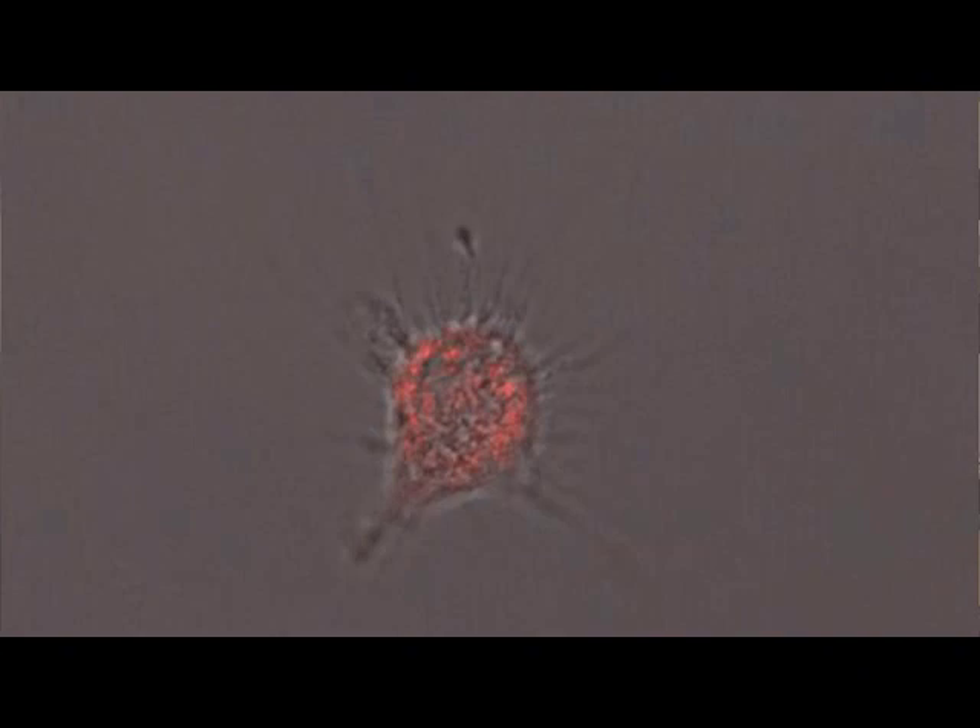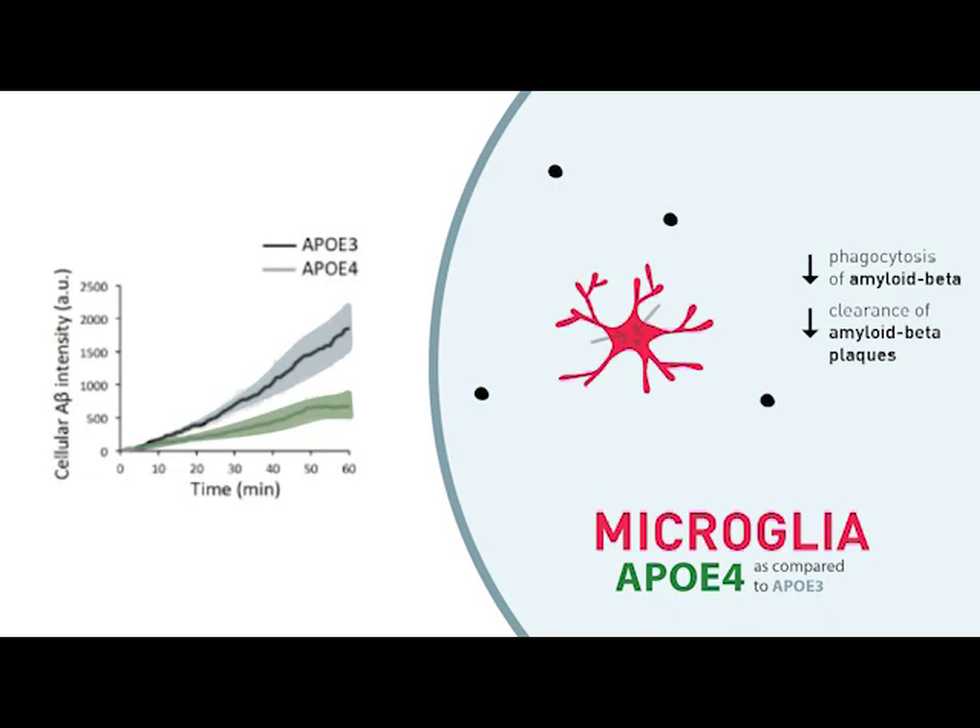Microglia are phagocytic and potentially inflammatory cells whose importance in Alzheimer's disease has been highlighted in recent years by numerous genetic studies. Like astrocytes, microglia-like cells take up amyloid beta but much more readily. We found that microglia-like cells with the ApoE4 allele were also impaired in their ability to take up amyloid beta from culture media, and were much less effective than ApoE3 cells in clearing amyloid beta plaques from 3D organoids.